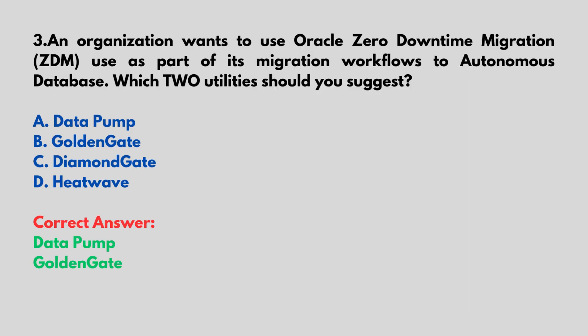An organization wants to use Oracle Zero Downtime Migration (ZDM) as part of its migration workflows to Autonomous Database. Which two utilities should you suggest? A. Data Pump, B. Golden Gate, C. Diamond Gate, D. Heat Wave. Correct answer: Data Pump and Golden Gate.